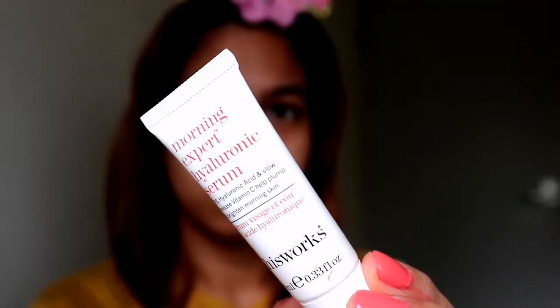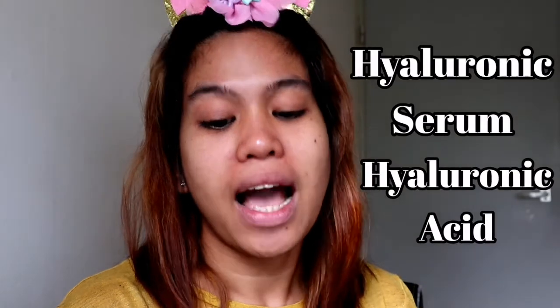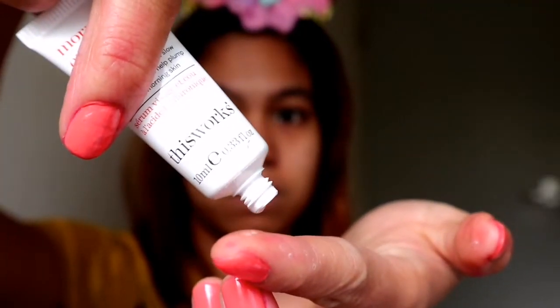Puproceed naman tayo sa ating serum — hyaluronic serum. Meron siya 2% hyaluronic acid, slow-release vitamin C, help plump and brighten morning skin. We will gonna put a little bit only — 10ml lang siya — then spread natin sa ating face. Ang lamig niya sa mukha! I'm always doing this in the morning — para wake up yung skin natin. Pag maglalagay kayo ng ano sa neck, pa-upward siya — hindi pababa — para hindi magsag ang inyong neck.